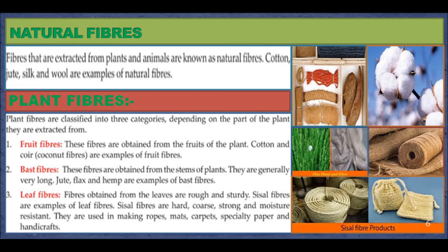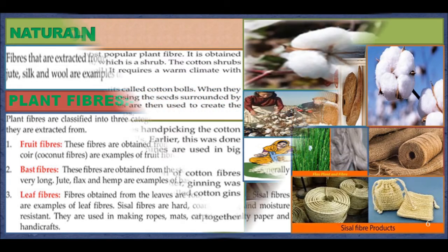Bast Fibers: these fibers are obtained from the stems of the plant and are generally very long. Jute, flax, and hemp are examples of bast fibers. Leaf Fibers: fibers obtained from the leaves are rough and sturdy. Sisal fibers are hard, coarse, strong, and moisture resistant. They are used in making ropes, mats, carpets, specialty paper, and handicrafts.